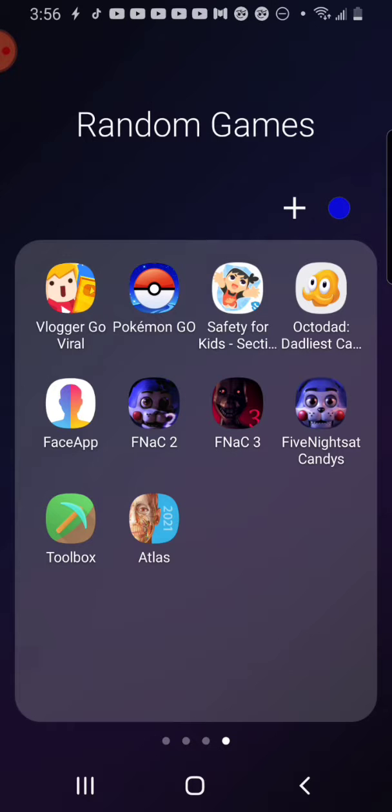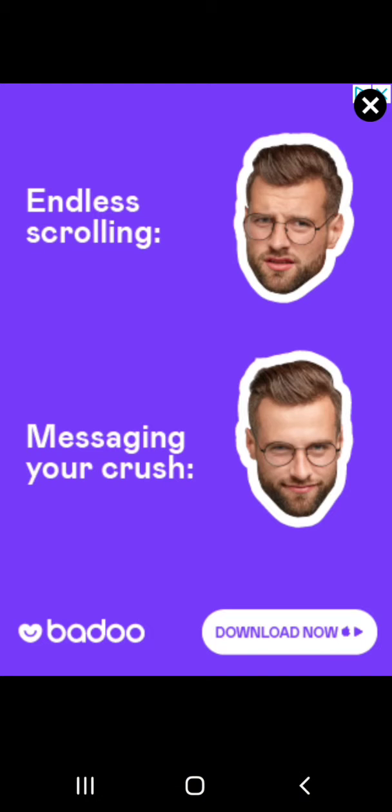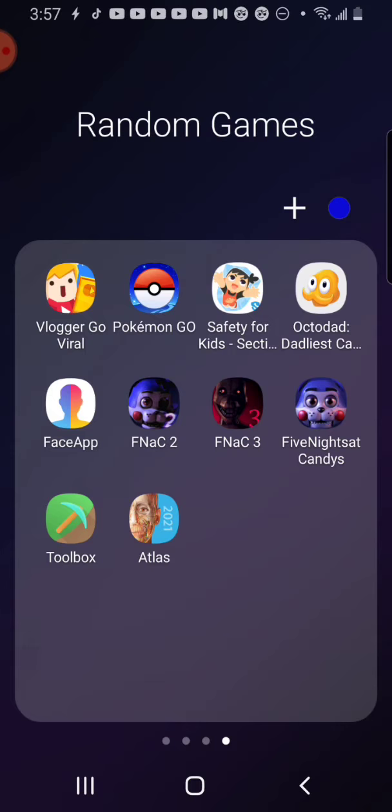Hi guys. Warning: if you're squeamish about body parts or the inside of the human body, I would not recommend you watch this. But if you're not squeamish, maybe watch this video. I have no idea. Let's just get right into it.